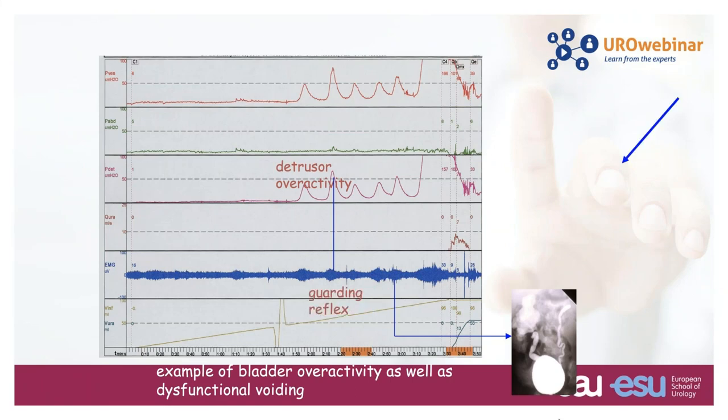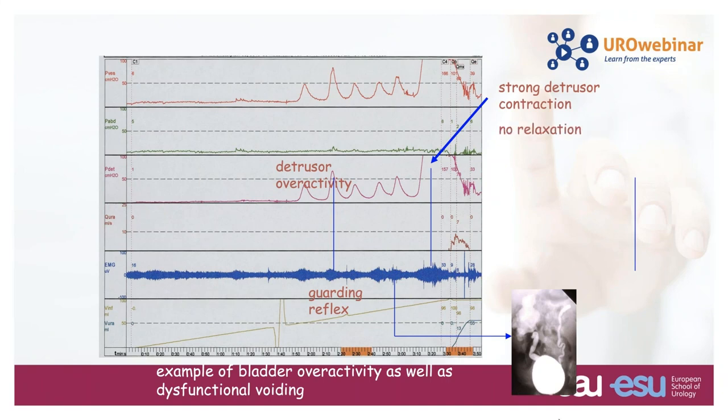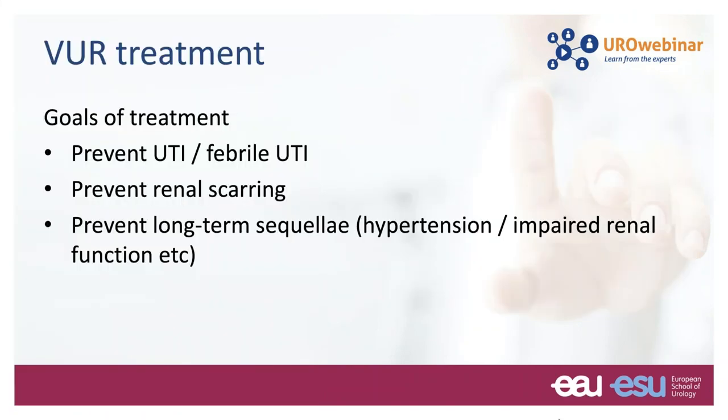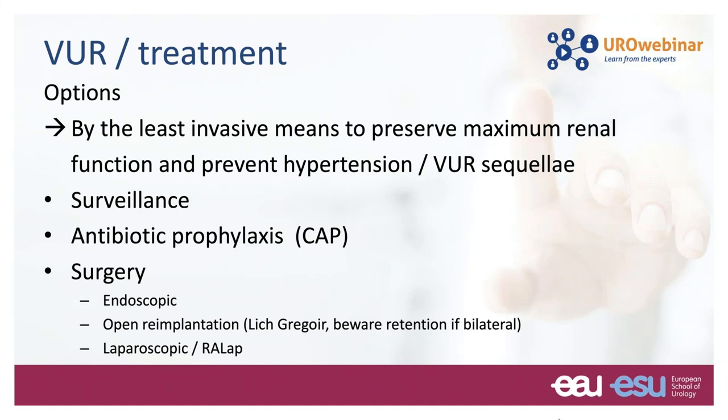All toilet-trained children presenting with UTI, with or without reflux, should be assessed for bladder-bowel dysfunction, which will have a great impact on further management. A urodynamic study in a child with both bladder overactivity and poor relaxation of the sphincter during voiding with residual urine is typical for dysfunctional voiding and reflux. The European guidelines on reflux were presented for the first time in European Urology in 2012, with particular focus on bladder dysfunction in regard to treatment options.